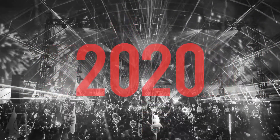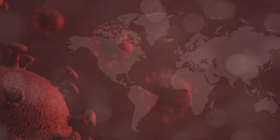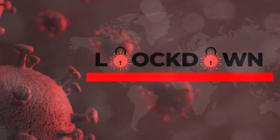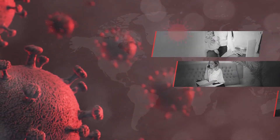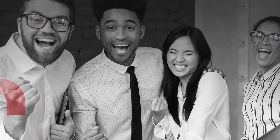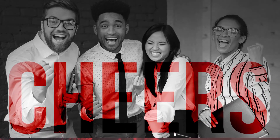The year 2020 started with a big bang. Everything went well until the day when the news of a worldwide pandemic broke out. COVID-19 had spread across the globe. Lockdowns were announced and things came to a standstill, but working from home continued. Cheers to the workforce who continued supporting their organizations even at such tough times.